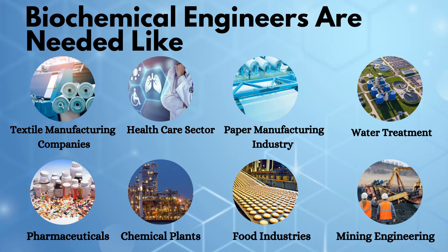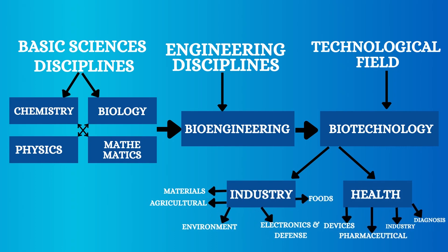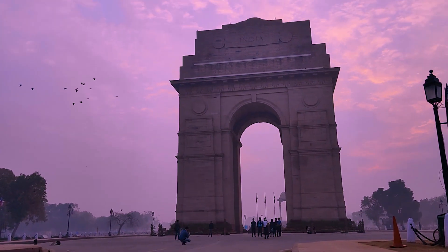The work of biochemical engineers is not limited to one field only. On the screen you can see the list of companies and industries where biochemical engineers are needed — like textile manufacturing, healthcare, paper manufacturing, water treatment, pharmaceuticals, and so on. There are a lot of sectors directly or indirectly linked with biochemical engineering, hence there is a lot of scope for biochemical engineers in India.